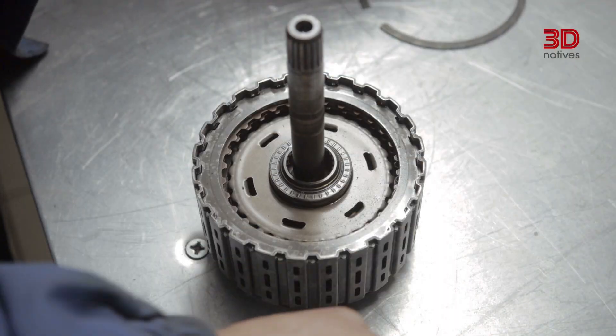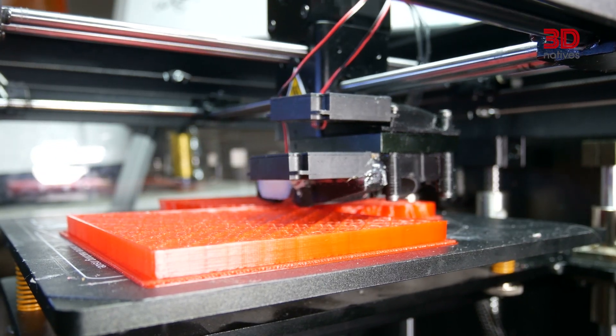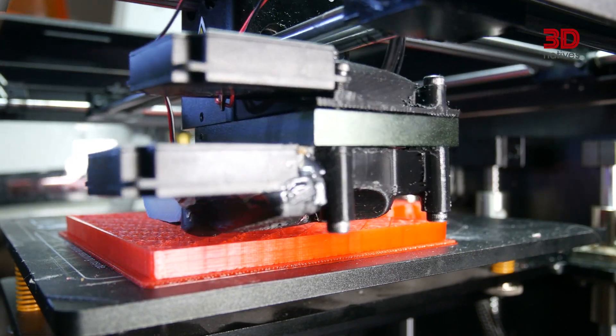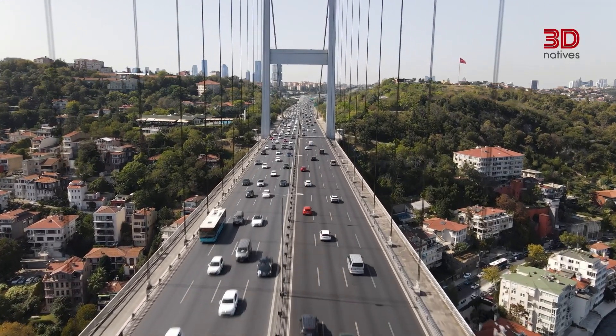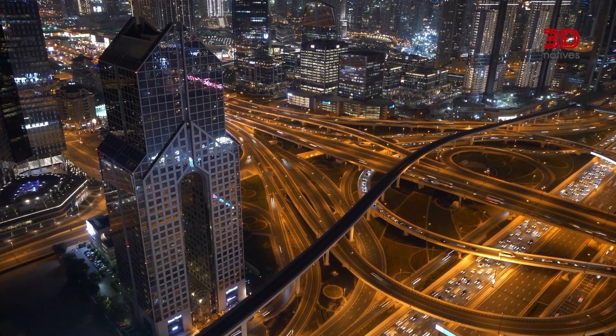Today, it's changing the way we design, build and even imagine our cars. One thing is clear: additive manufacturing is no longer a technology of the future. It's a revolution already driving on our roads.